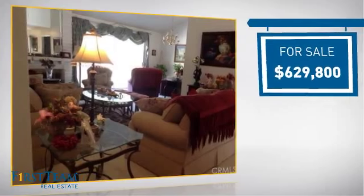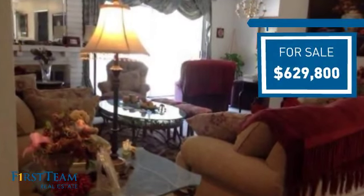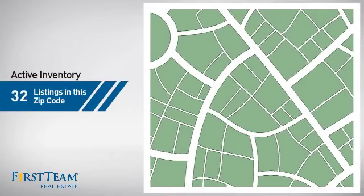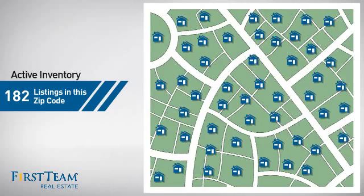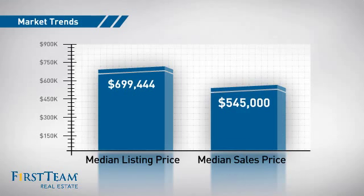Currently listed at just under $650,000, it offers an excellent value for the area. Wondering how it stacks up against the competition? There are now just over 180 homes on the market within this zip code, with a median list price of just under $700,000 and a median sale price of just under $550,000.